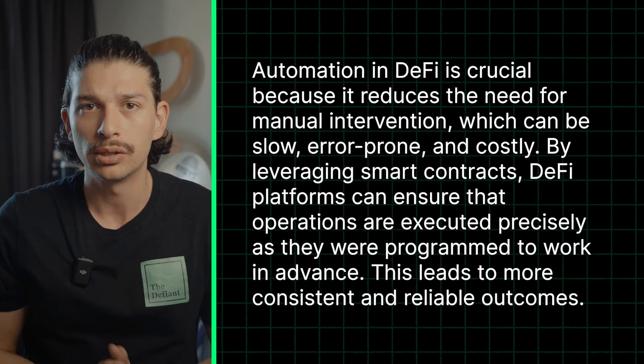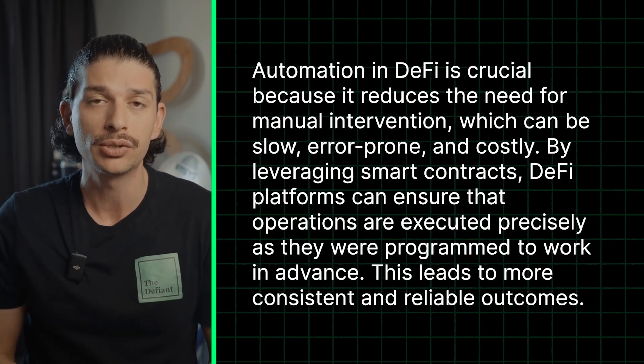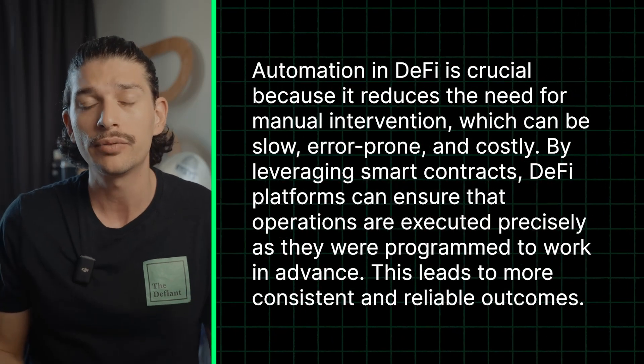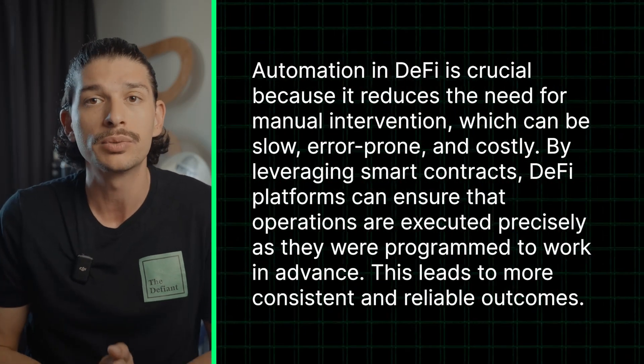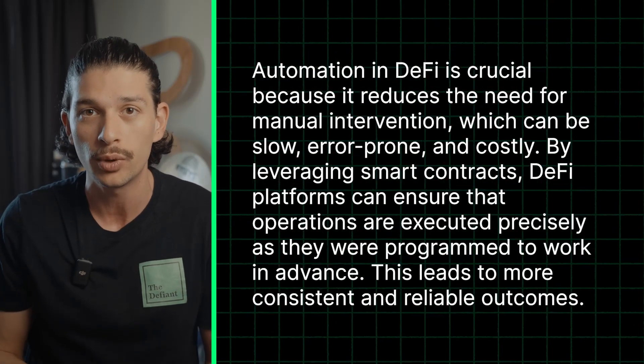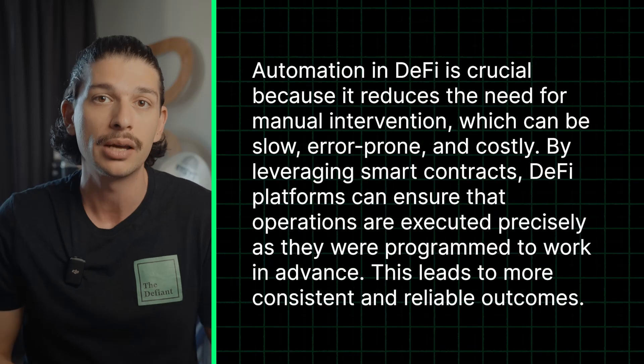As to why automation matters — automation in DeFi is crucial because it reduces the need for manual intervention, which can be slow, error prone and even costly. By leveraging smart contracts, DeFi platforms can ensure that operations are executed precisely the way they were programmed to work in advance. This leads to more consistent and reliable outcomes.